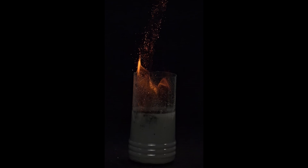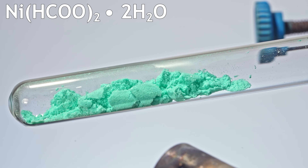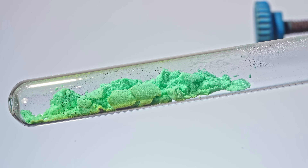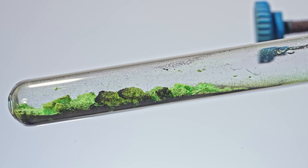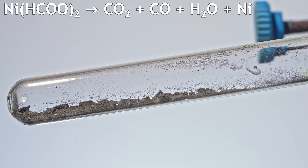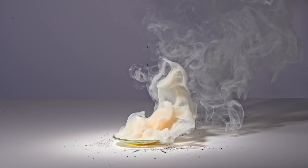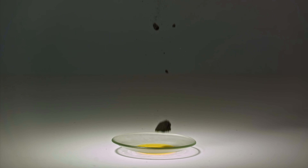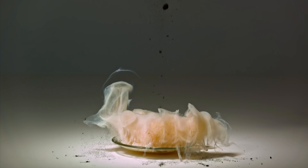Of course, I was also curious what color the smoke would be if I added pyrophoric nickel to liquid chlorine. For that, I used nickel formate dihydrate, a green powder that turns into pyrophoric nickel when heated, but it's way less reactive than cobalt — it doesn't ignite easily in air. However, when poured onto liquid chlorine, it produces pale orange smoke, not green like you'd expect. That's because it forms anhydrous nickel chloride, which is actually orange.